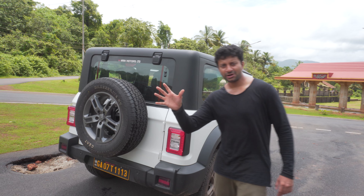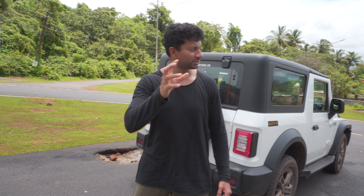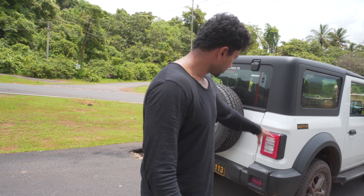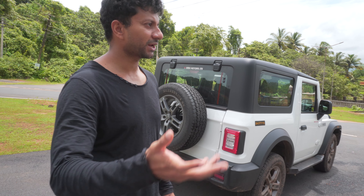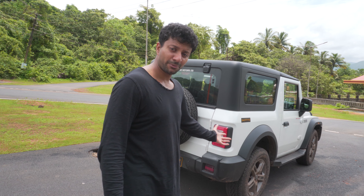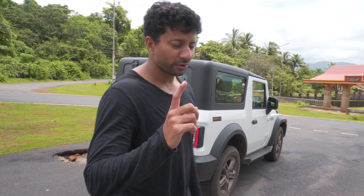This time of year in Goa it's the monsoon season, so it's perfect to get a car. Don't get a bike because you're gonna get drenched. Get yourself a Mahindra Thar or any car. This is the Mahindra Thar with the yellow number plate.